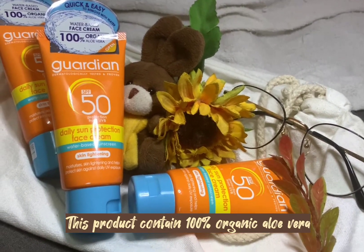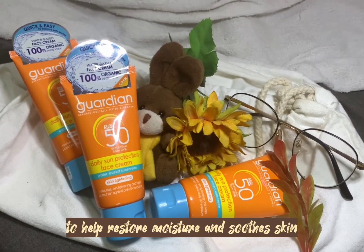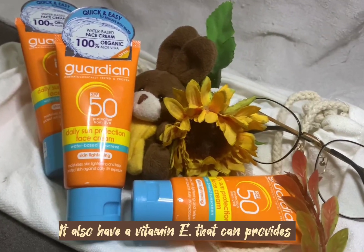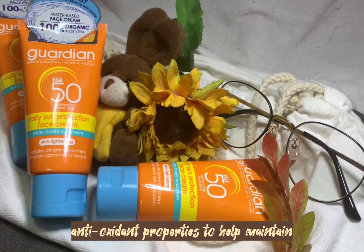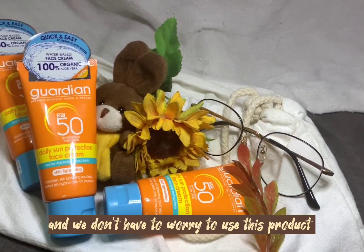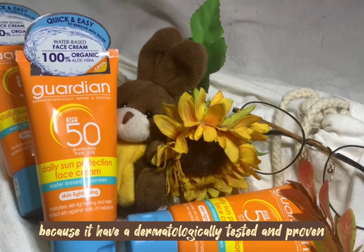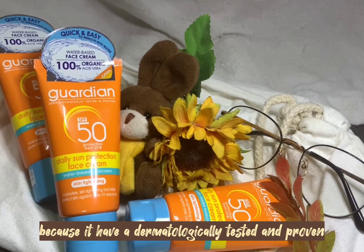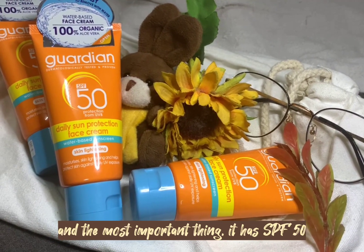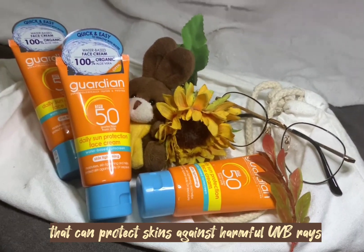This product contains 100% organic oliveira to help restore moisture and soothe skin. It also has vitamin E that can provide antioxidant properties to help maintain youthful skin. We don't have to worry about using this product because it has been dermatologically tested and proven. And most importantly, it has SPF 50 that can protect skin against harmful UV rays.